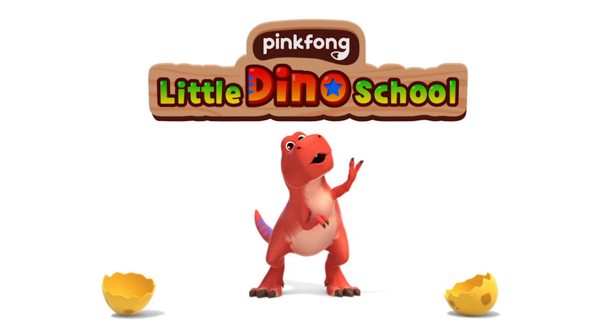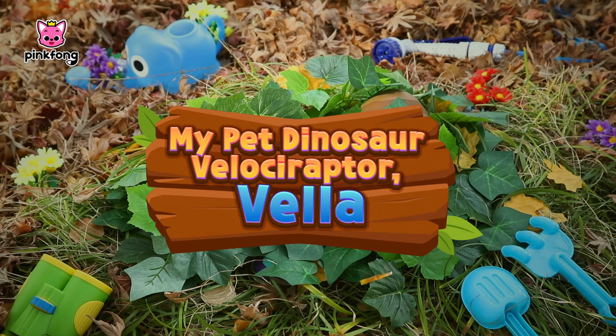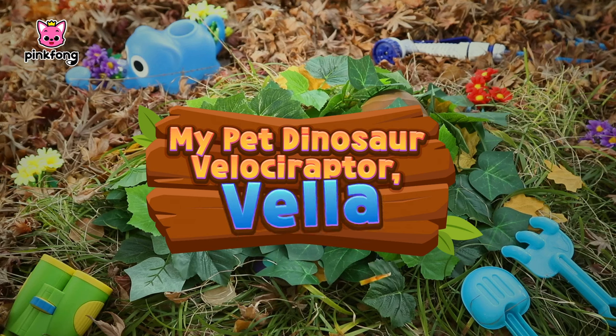Pinkfong Little Dino School. My Pet Dinosaur Velociraptor Vela.